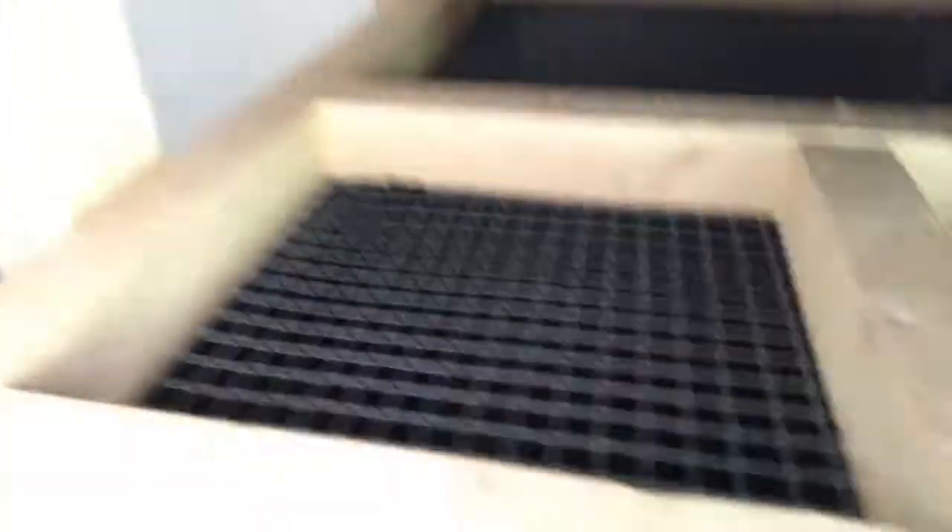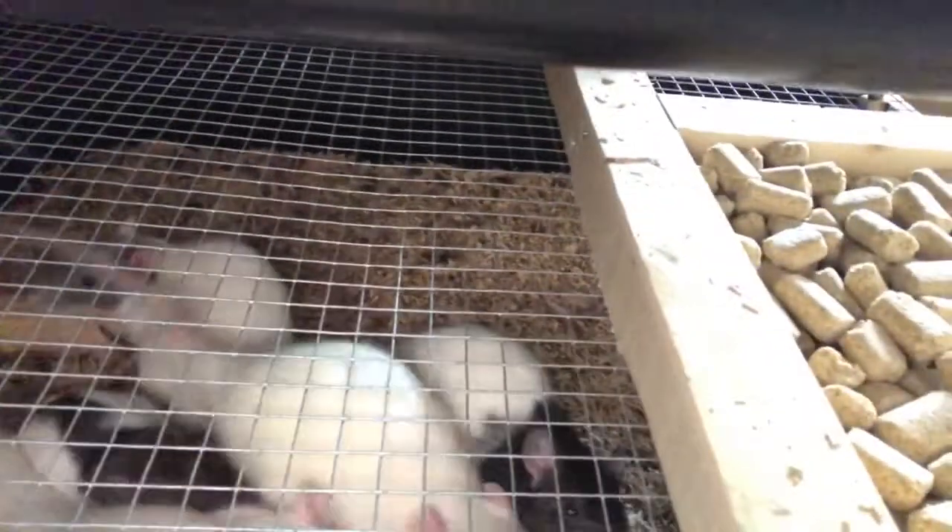I kept some females back, kept a couple males back, gonna start breeding them together so I can get my count up a little bit. Since my snake population has grown, I do need the rats to feed them. Those other rats I had were just too big, so I got to go through and clean. As you can tell — no rats.